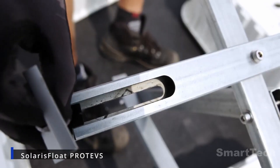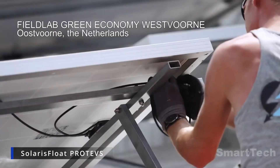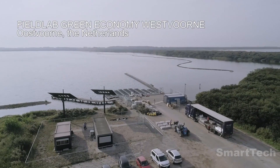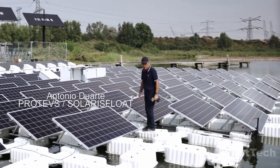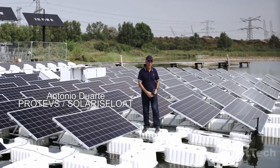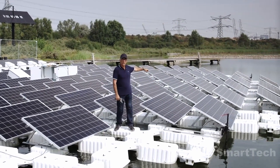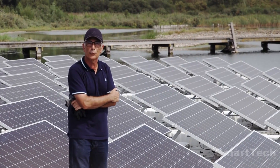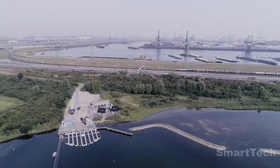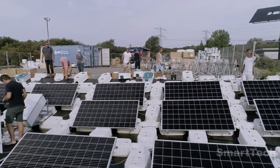Harnessing the power of the sun, the world has seen an increase in solar energy production, now accounting for an impressive 2.7% of the planet's electricity. To increase this figure, researchers have developed a revolutionary new system that utilizes floating solar panels. This groundbreaking technology is demonstrated on a test island which is 125 feet in diameter and features 180 solar panels.